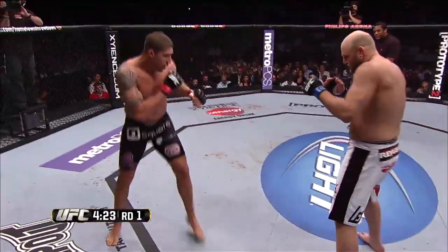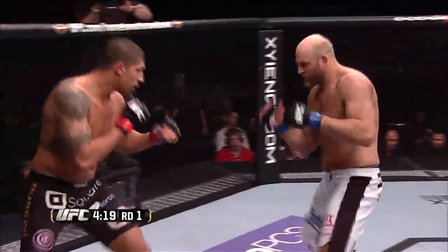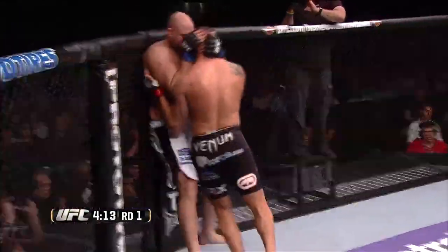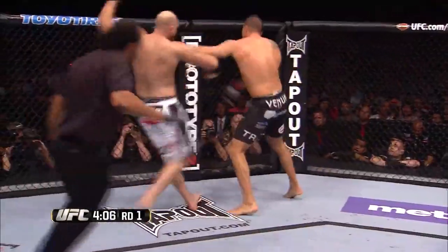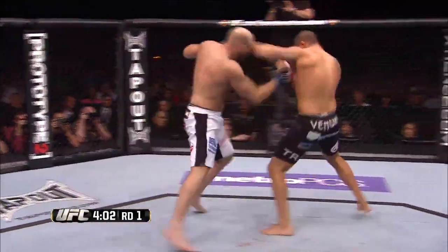Good shot to the body by Ben. Both men pack one-punch knockout power, and Rothwell is looking for it early. Schaub ties him up. Nice uppercut. Good Muay Thai clinch here by Ben, if he can get some space. Big knee by Ben. He's a big boy, Ben Rothwell — he's huge.